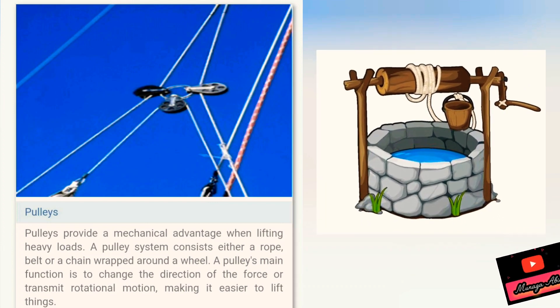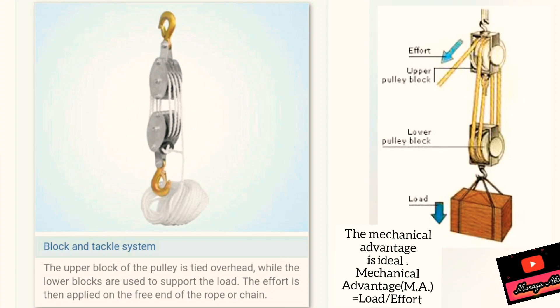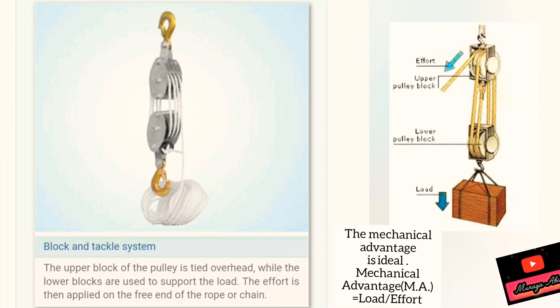A pulley provides a mechanical advantage when lifting heavy loads. Mechanical advantage is load over effort. There are many types of pulleys.